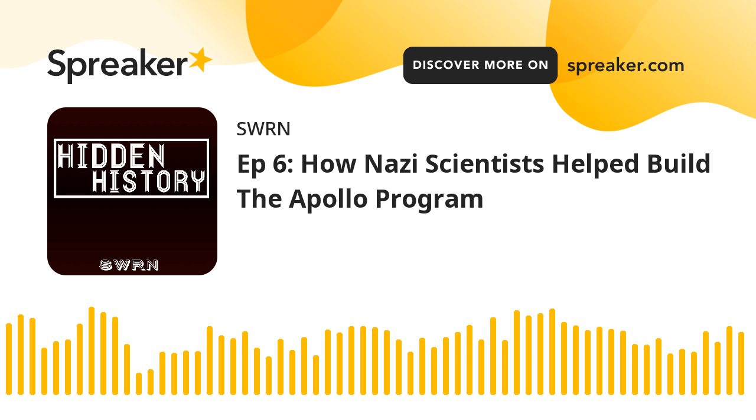That's all we've got for you today. Thank you so much for joining us. We'll see you next week. This has been Hidden History.